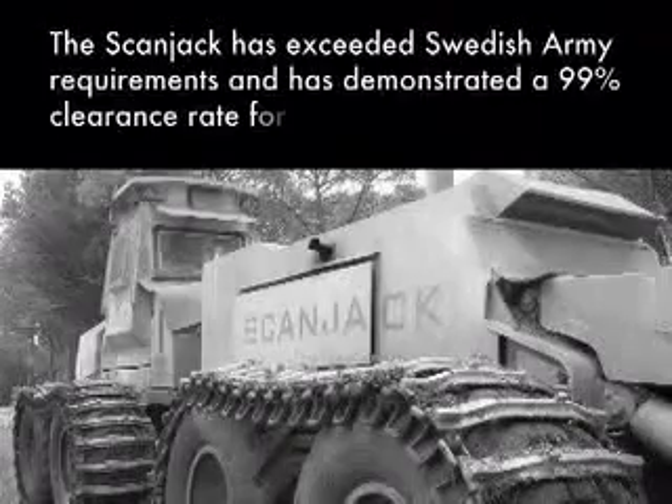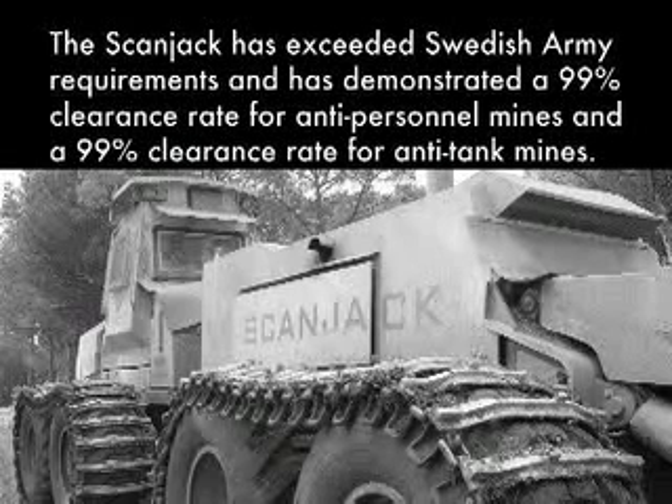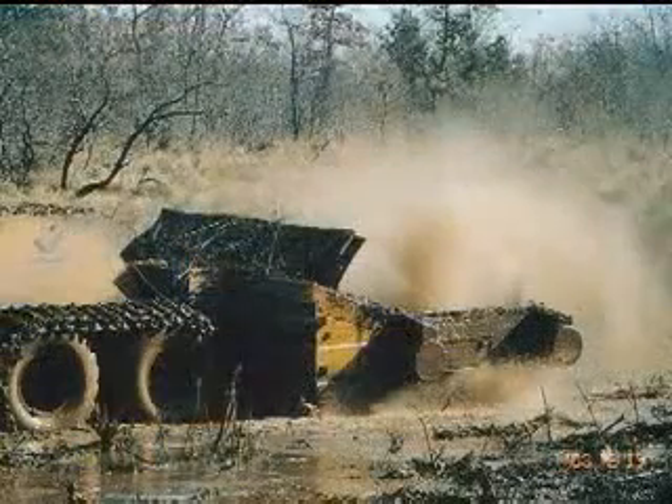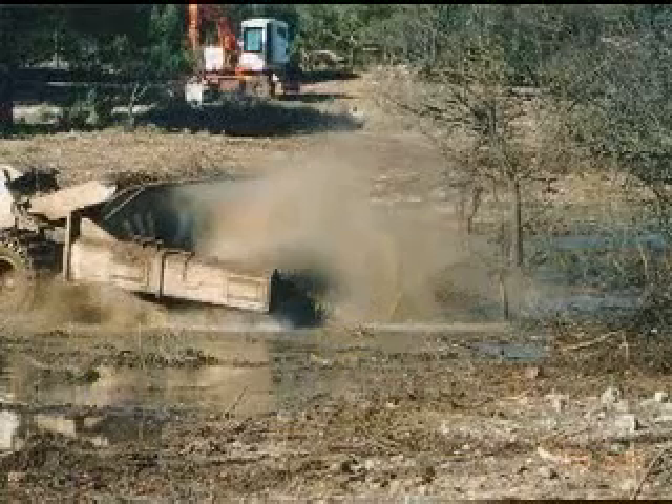The ScanJack has exceeded Swedish Army requirements, demonstrating a 99% clearance rate for anti-personnel mines and a 99% clearance rate for anti-tank mines. This type of machine removes all of the vegetation, and the ground is worked down to the desired clearance depth.